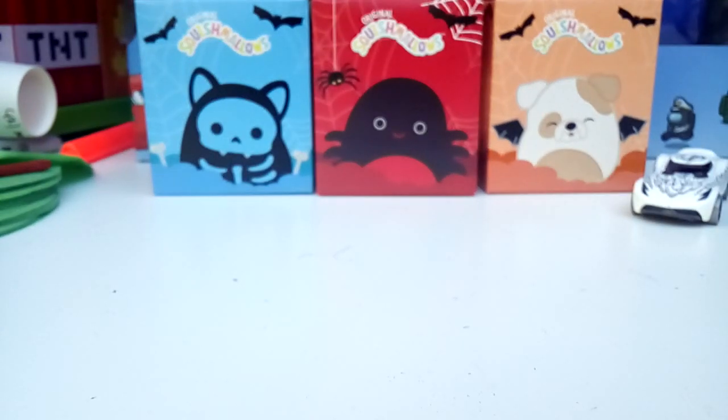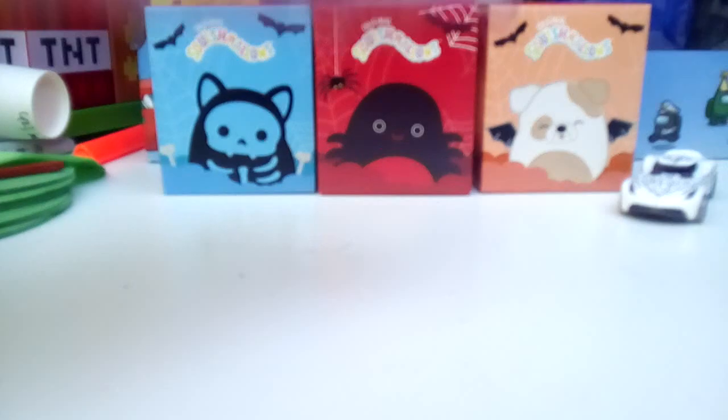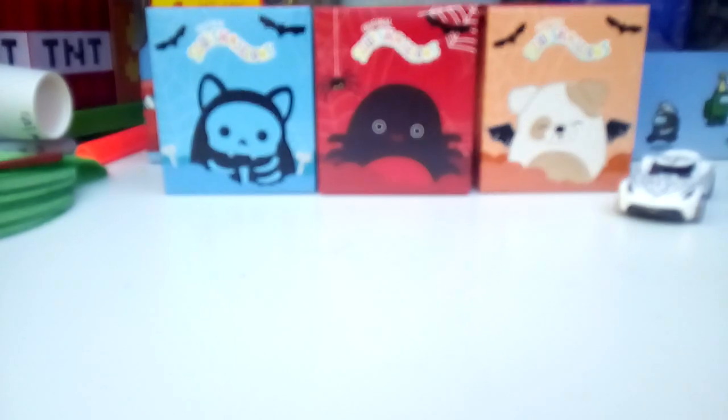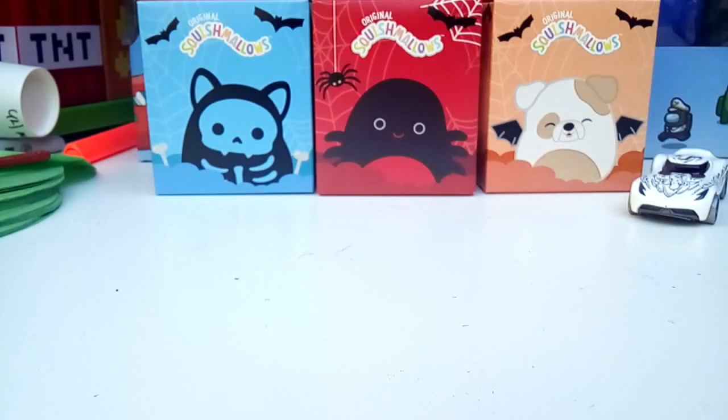There are some big items here. I want to save Squishmallows for last. Unicorn Doe Surprises — that's what we're going to next. This box looks like it came back from 25 rewards or something, it looks so damaged. The unicorns are my main interest, but I guess I'll show you the dough. Oh my god, why do companies have to make these packages invincible?